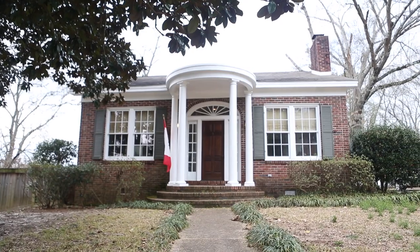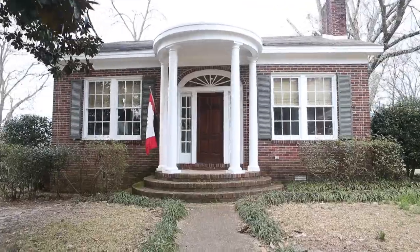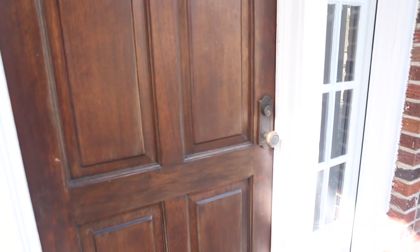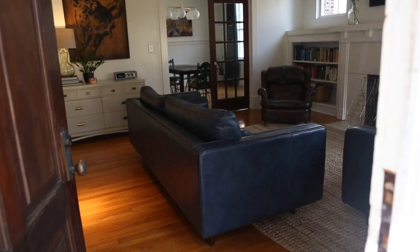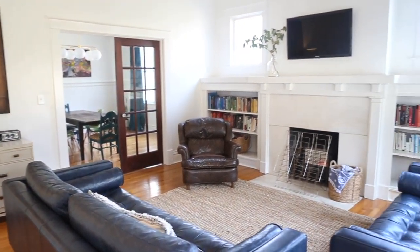My name is Lori. I live here with my husband George and our four kids. We have lived in this house just about eight or nine months and we are loving settling in here. This is the living room, and I think the thing we just loved about this house when we walked in were the high ceilings.